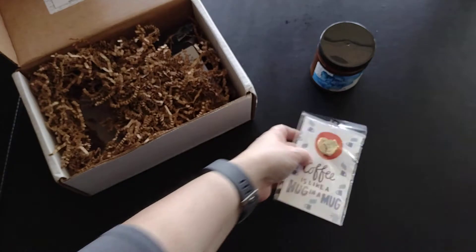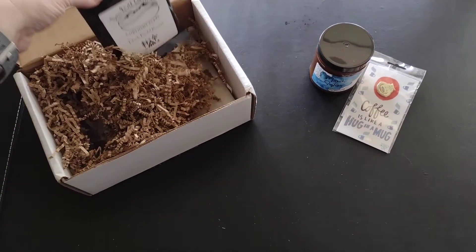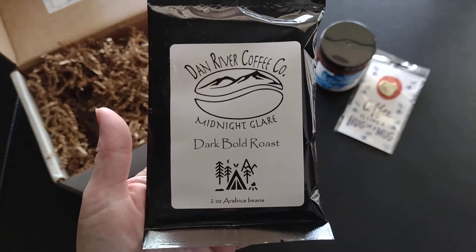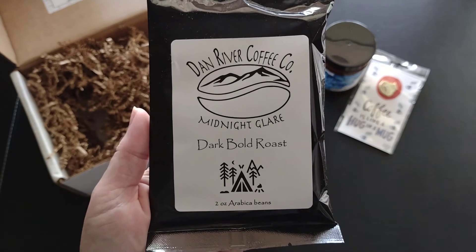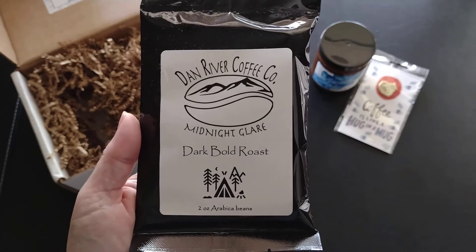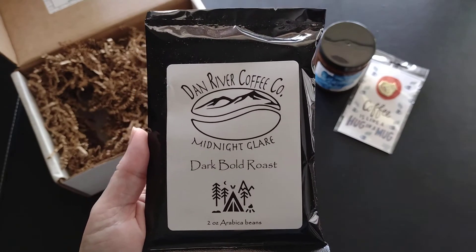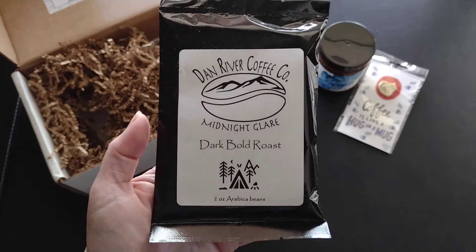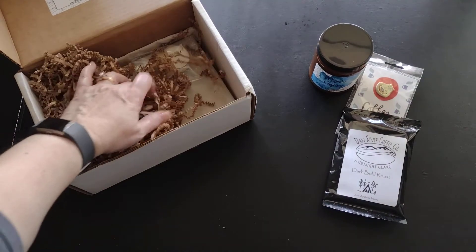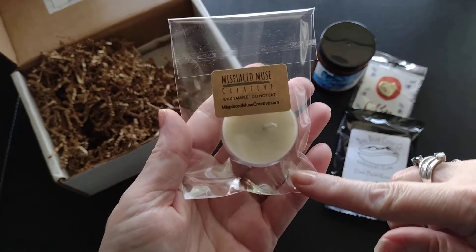The coffee is ground and it is a Midnight Glare dark bold roast from Dan River Coffee Company. I like getting these because they let me try out different companies to see if I like their coffee. This one in particular I think I'm going to like, because I tend to lean toward dark roast and this is a dark roast, so I'm really excited about that.